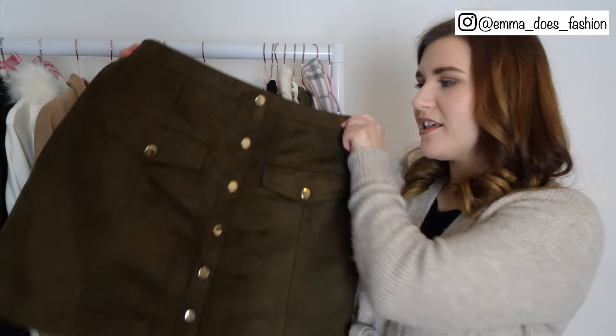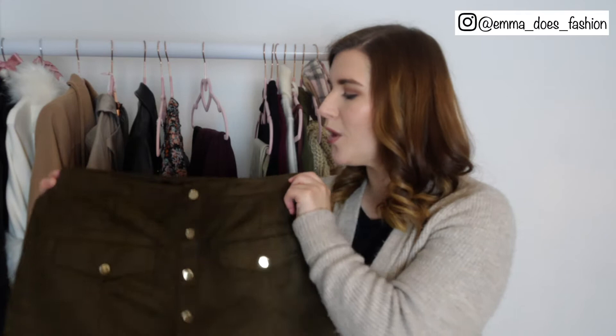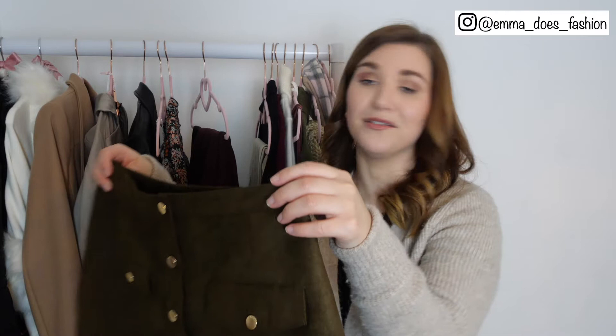Next I have this Ted Baker skirt which is quite new to my collection — I think I showed it in my last video which was a haul — so I will be keeping that. It does need to be tailored because it is too big at the waist and too small on the hips, as is usually my problem, but I really really like it so it's not going anywhere.